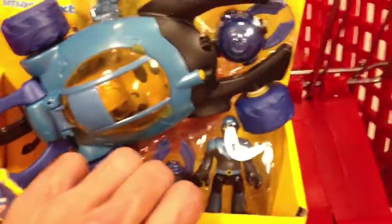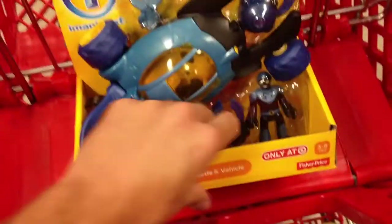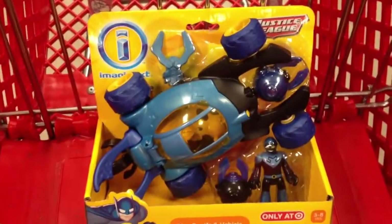And I guess he's a bad guy, so I'm told. Anyways, on the back it looks like you can see everything else that you can collect in this series. It looks really, really awesome.